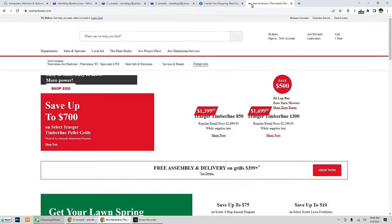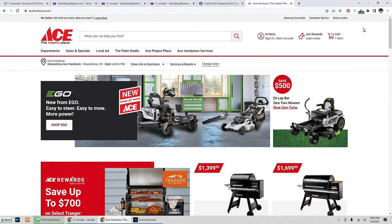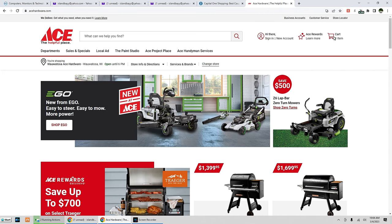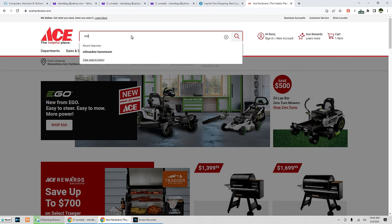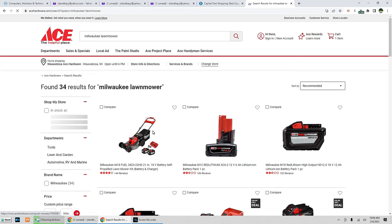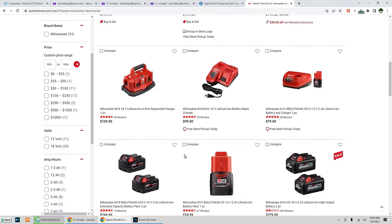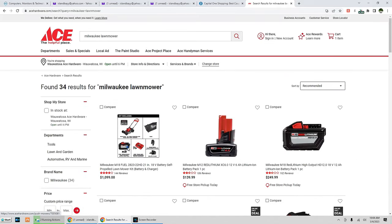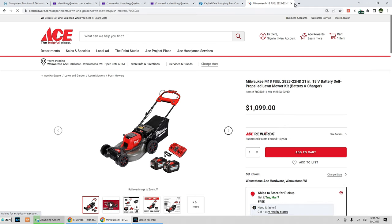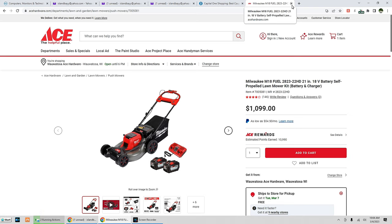Now we're back to acehardware.com a few hours later. Capital One Shopping will have been deactivated, so you can activate it again. Even though the item is in the cart, don't go back to the cart — go back directly to the item you want to purchase. Look around a little bit so the website knows you're on it. We're looking at it again, still in our cart, but still not buying. Close the website and come back the next day. It might take two, three, four days — the longest I've ever had it take was five days.